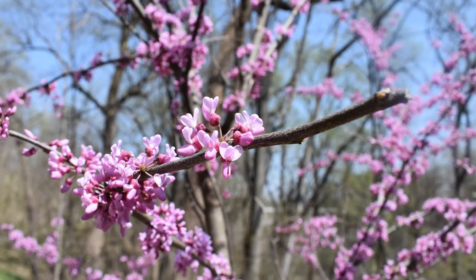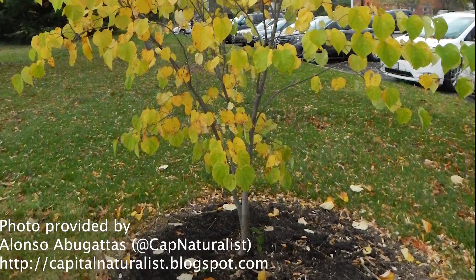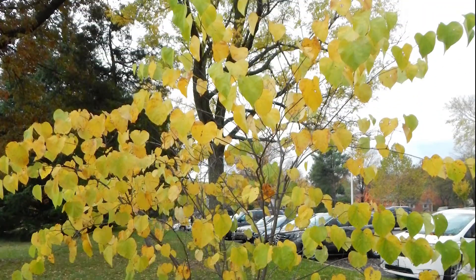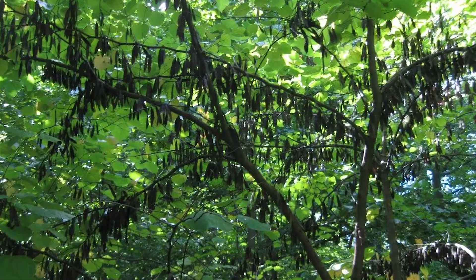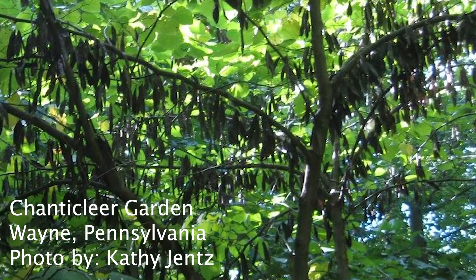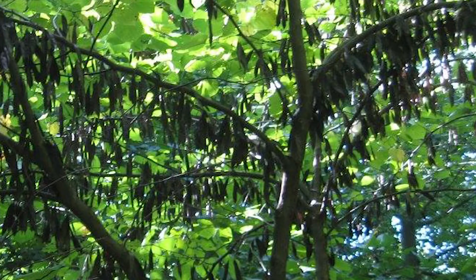When they leaf out, this tree is just as pretty. The heart-shaped foliage also is spectacular in autumn, turning a bright, clear yellow. The seed pods are an attractive display as well — they rustle lightly in the wind and look like a brown fringe hanging off the branches.